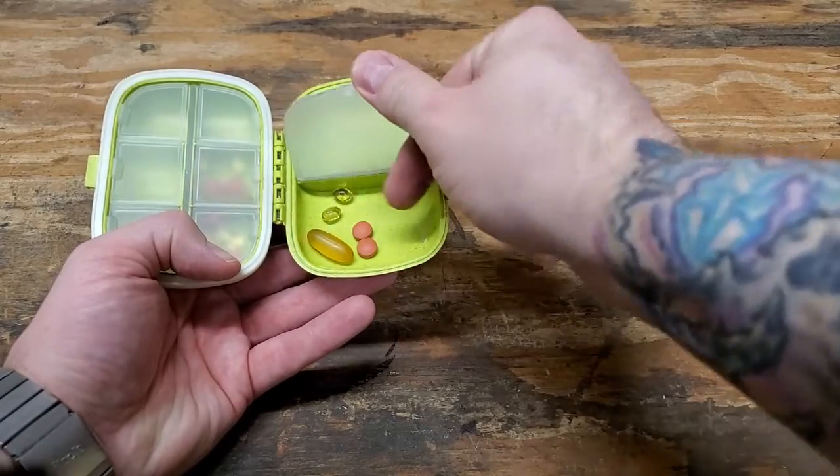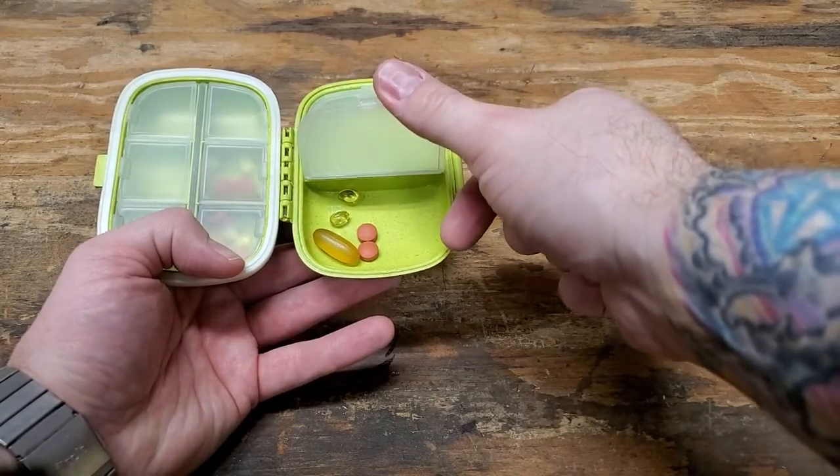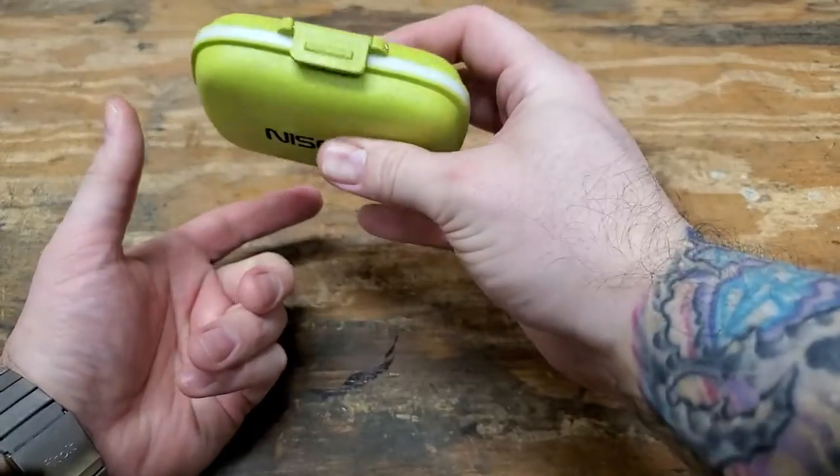Compartment open. This is a fish oil pill — that's pretty big. A couple D3s, some ibuprofen. It's pretty rugged. Locks closed.